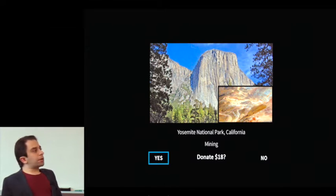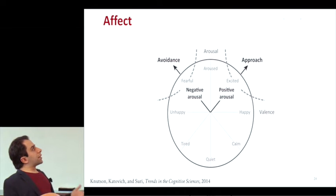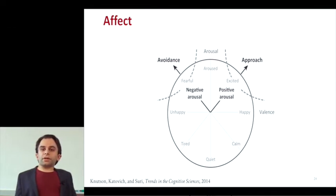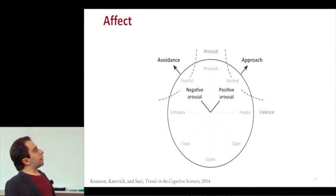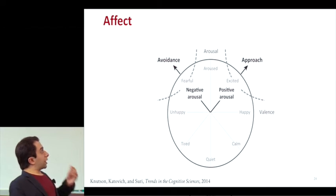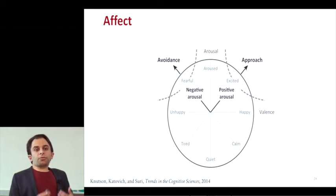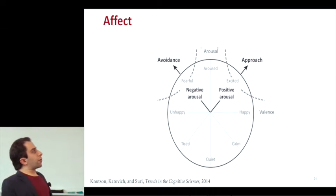So what actually happened in the brain? To understand that, we'll briefly go over how psychologists and neuroscientists think about emotion. Affect is commonly mapped on a two-dimensional axis: one axis is valence — how positive or negative the emotions are — and the other is arousal, how strongly you're feeling those emotions. We're going to focus on positive arousal — strong positive emotions — and negative arousal — strong negative emotions. These are associated with approach behaviors and avoidance behaviors, respectively.